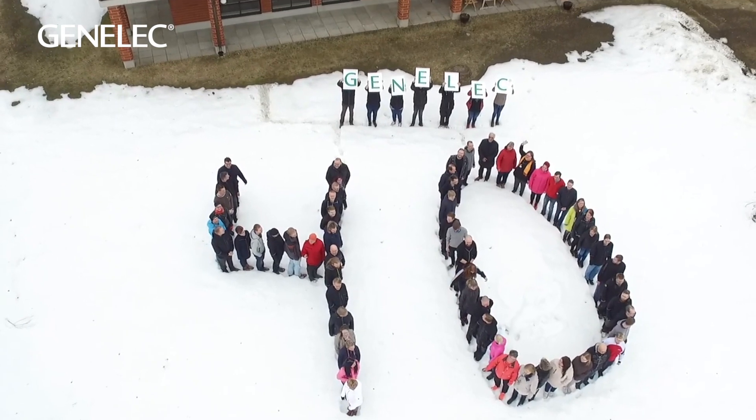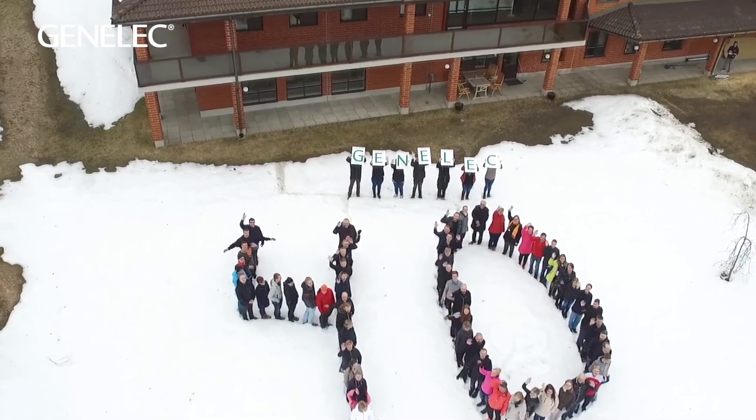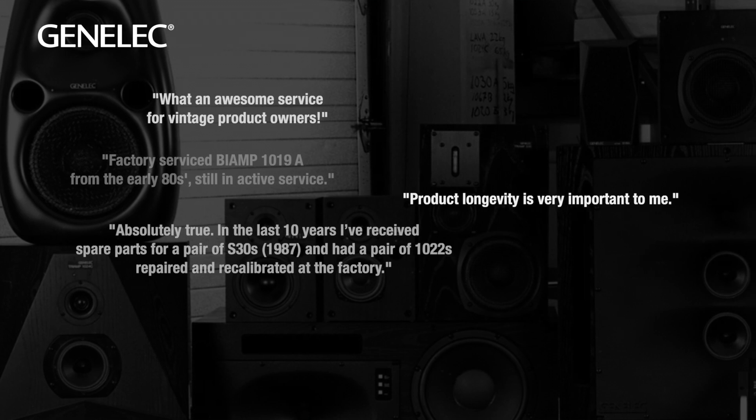As we just celebrated our 40th birthday, we know our products last a very, very long time.